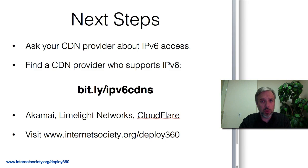If your CDN does not support IPv6, or you're not using a CDN, we're maintaining a list on our Deploy 360 site of CDNs we know of that support IPv6. It's at bit.ly/IPv6CDNs — a quick URL to get there.